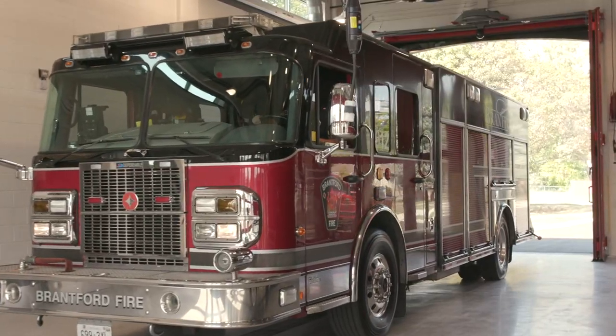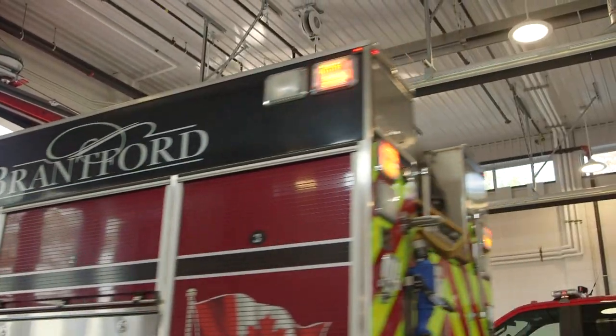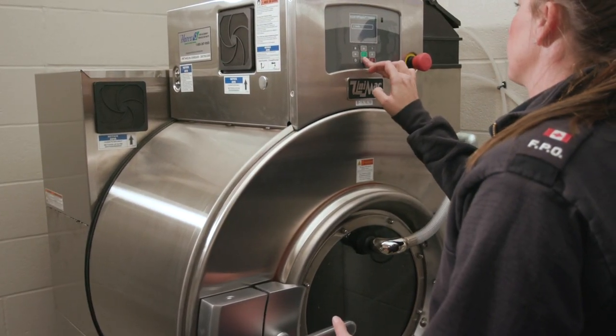The apparatus floor features three drive-through truck bays operated by remote door openers. This was designed to separate the clean side from the dirty side of the fire station. The apparatus floor will be used for housing, cleaning, maintaining and repairing firefighting apparatus and rescue equipment, as well as a place to train firefighters.